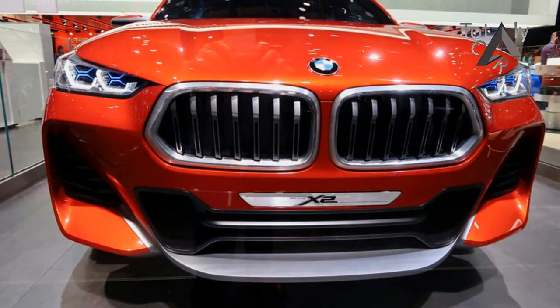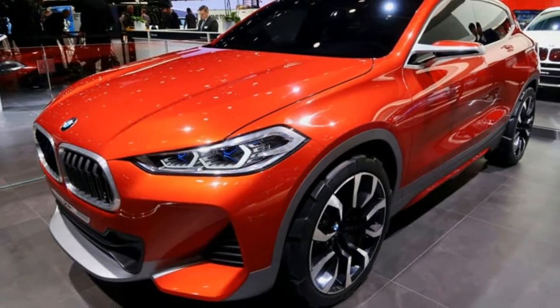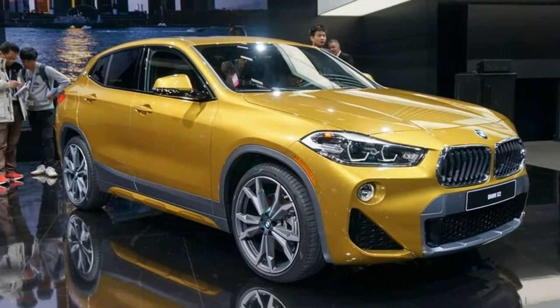The first-ever BMW X2 has a distinctive exterior design that combines the fast-moving body language and low-slung proportions of a coupe with the robust construction of a BMW X model, BMW said in a statement.